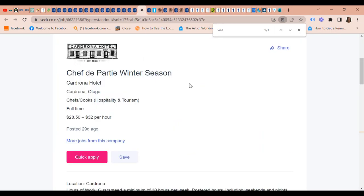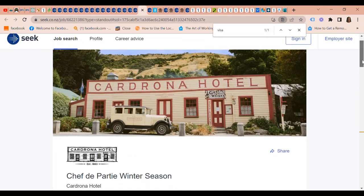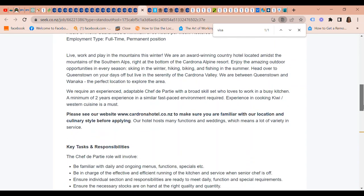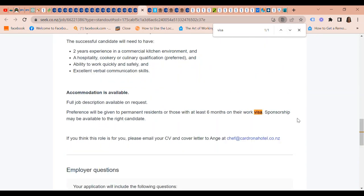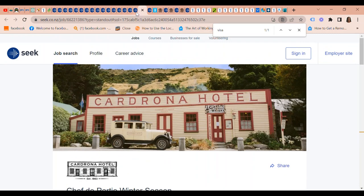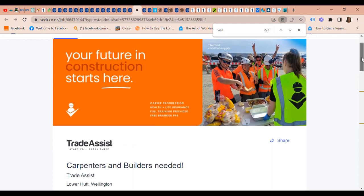We also have this opportunity: Cadrona Hotel is looking for a Chef de Partie for the winter season. The pay is $28.50 to $32 an hour. Preference will be given to permanent residents or those with at least six months on their work visa, but sponsorship may be available to the right candidate. If you think this role is for you, email your CV and cover letter to chef at cadrona hotel dot co dot nz.